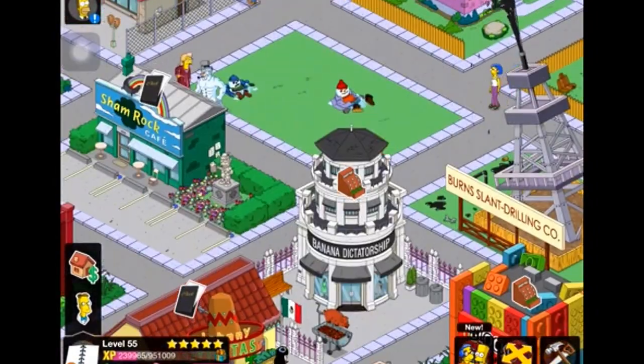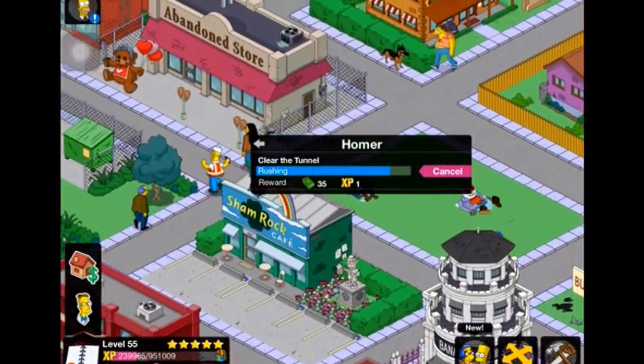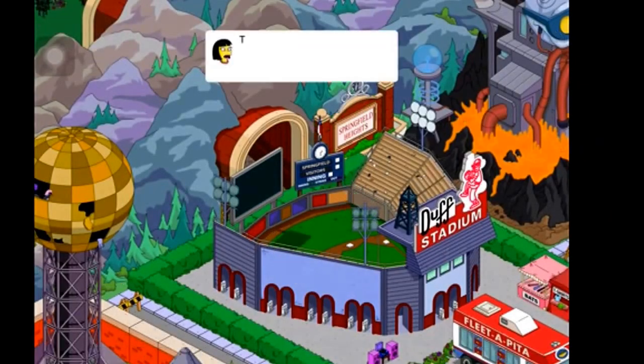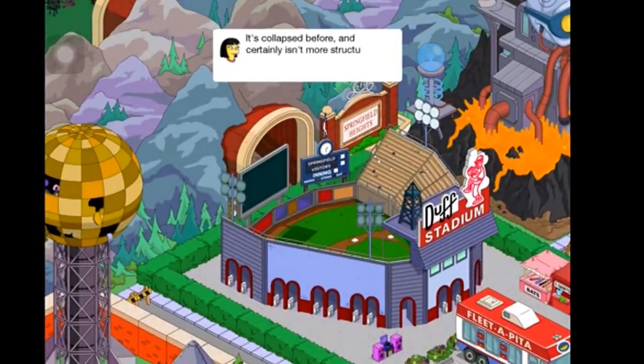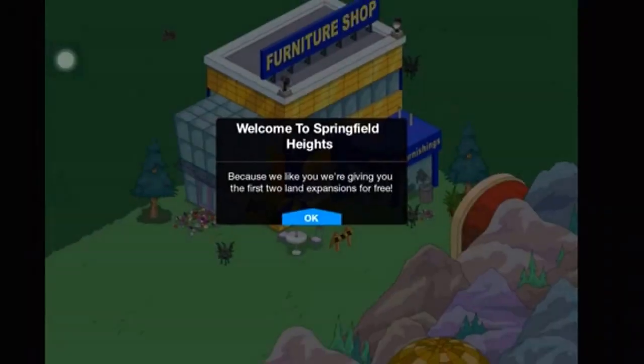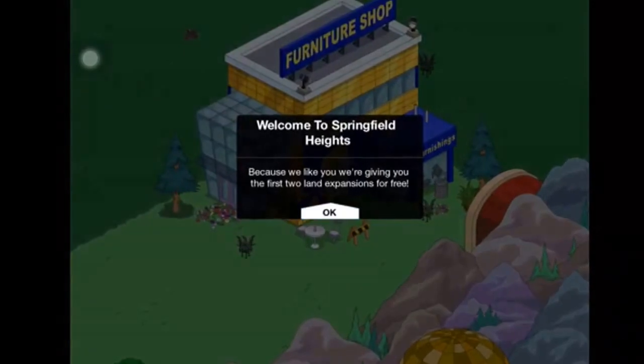We make Homer go and clear the tunnel. Boom — the tunnel is now open! It collapsed before and certainly isn't more structurally sound now, but it's open. Welcome to Springfield Heights — and because they like us, we get the first two land expansions for free.